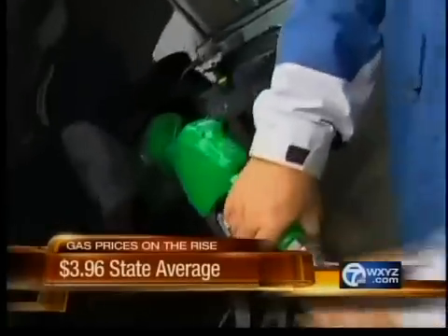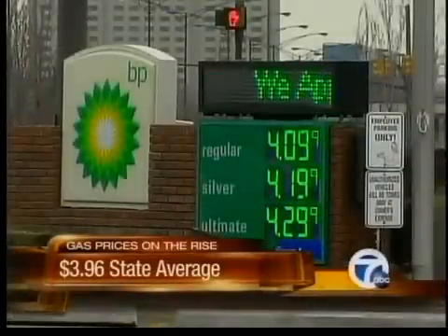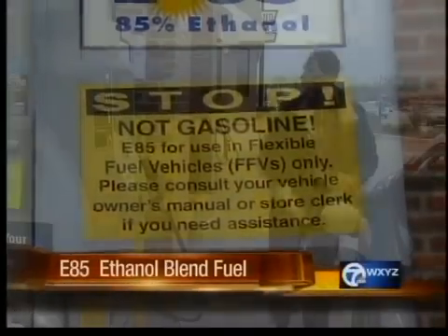The price of filling up your car continues to get more expensive across the metro area. The state average for a gallon of regular gasoline is just barely under $4. We have an alternative to regular gas that could save you money the next time you fill up, and we'll show you the best place to find deals like this. Let's talk about an alternative fuel available right now in the metro area — it's called E85. This is gas that is 85% ethanol blend, and it costs less than regular gasoline.